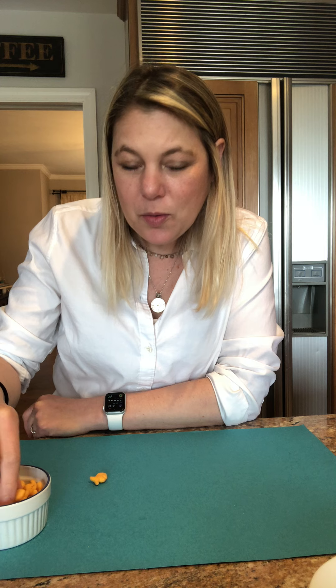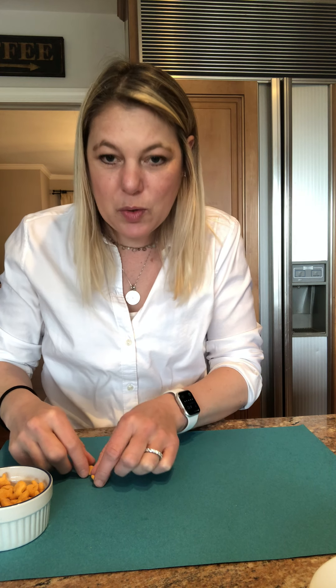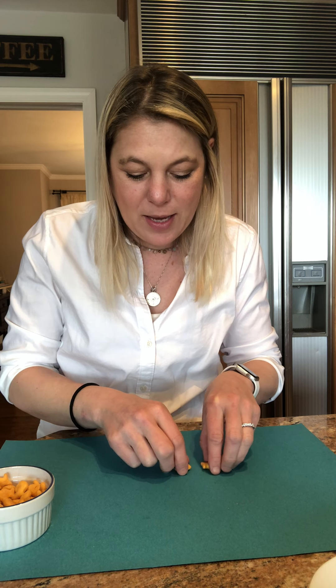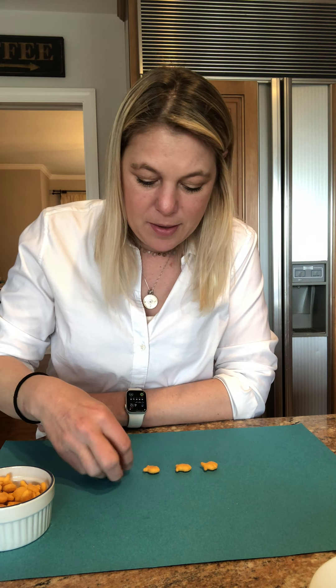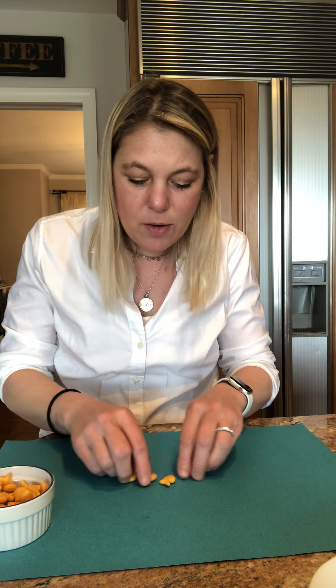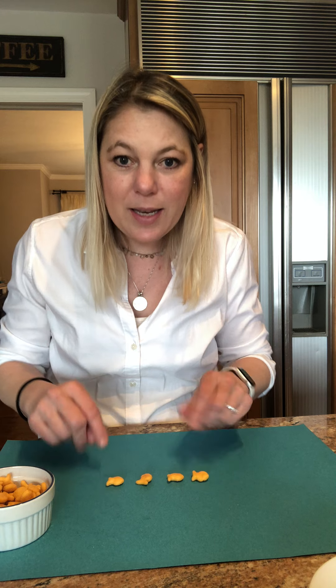One day, two goldfish were swimming in the ocean. They were swimming around and playing, and they met up with two more friends. The friends were all having a good time — they were swimming all over the place. How many were there? Let's see: one, two, three, four. Four!